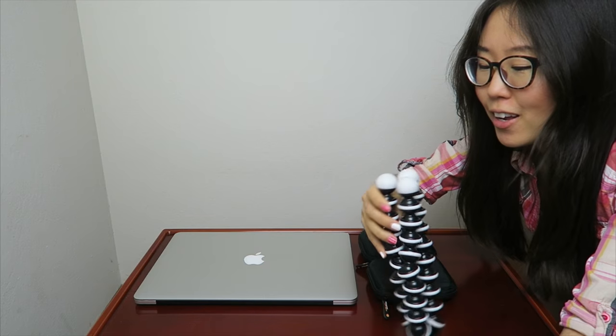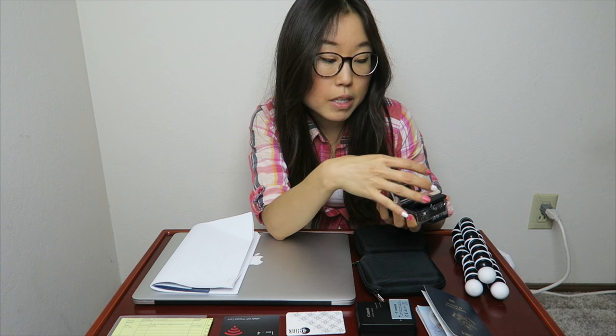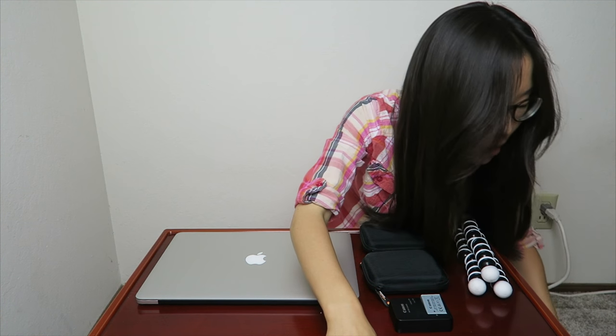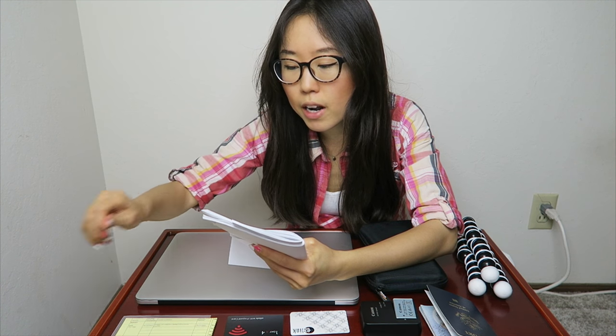I'm also bringing my Gorillapod, my camera charger, and an extra battery. I'm 90% sure I have a backup camera too — it doesn't do great with audio but it's better than nothing. Last but not least: the passport! I'm also bringing my yellow card showing all my shots, and printed copies of my traveler's insurance — so if my internet goes down, I have it on paper with all the important numbers.